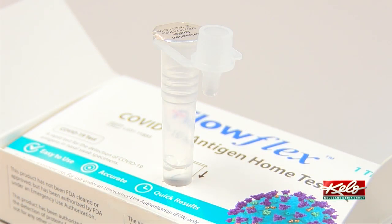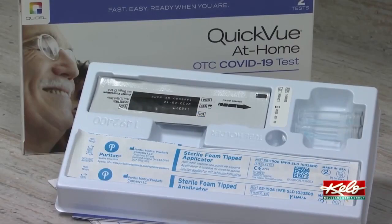Health officials say you can still use the test even if the vial is frozen. Some things not to do would be to put it in the microwave. The best option if your test is frozen is to just set it out at room temperature and let it thaw.